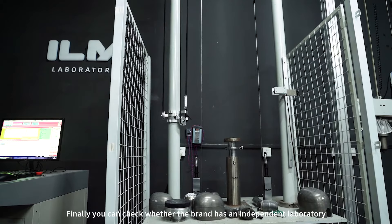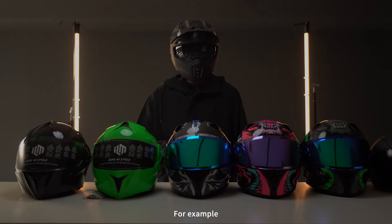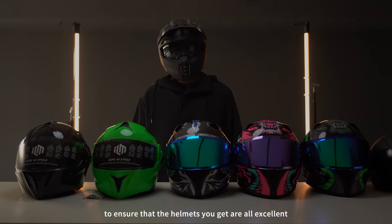Finally, you can check whether the brand has an independent laboratory. Quality inspection rooms and the like can ensure product quality. For example, ILM will carry out destructive sampling inspection before shipment and 100% quality inspection of appearance to ensure that the helmets you get are all excellent.